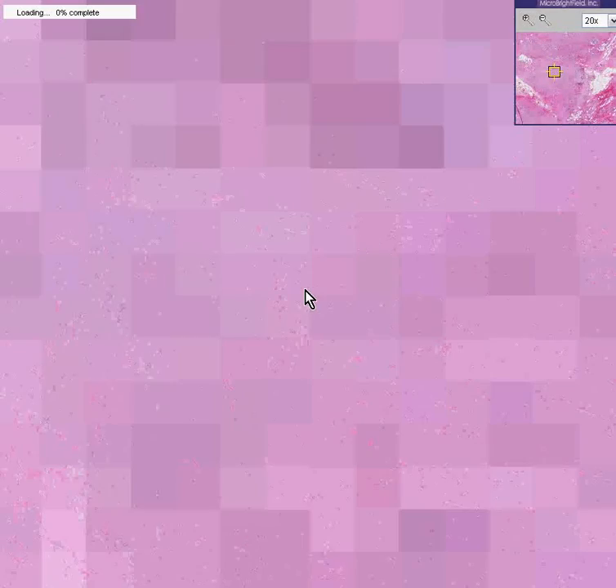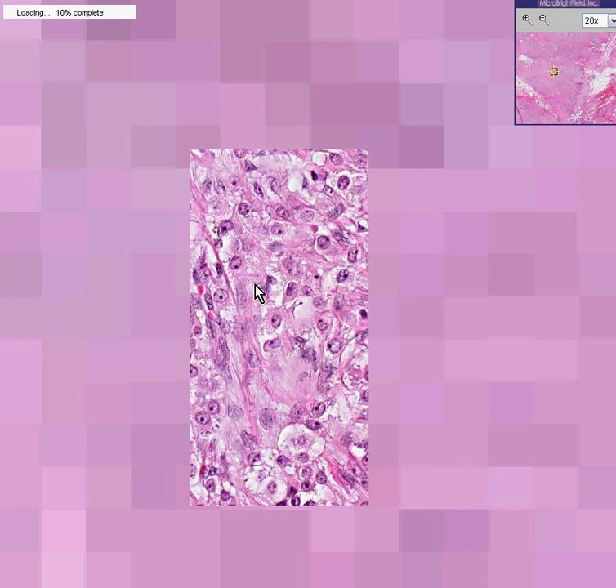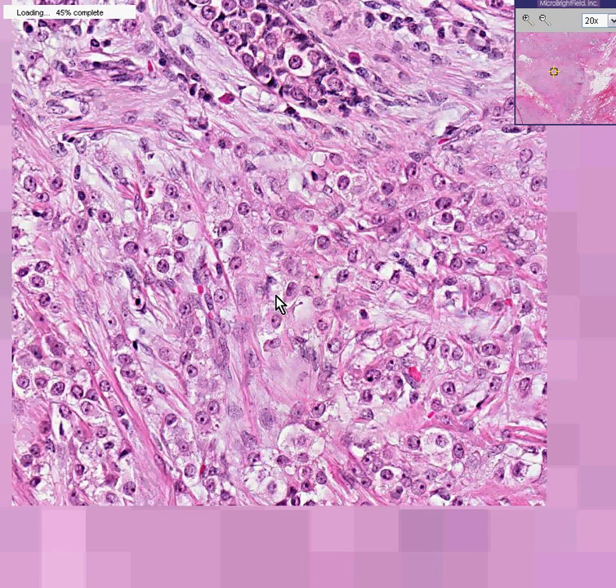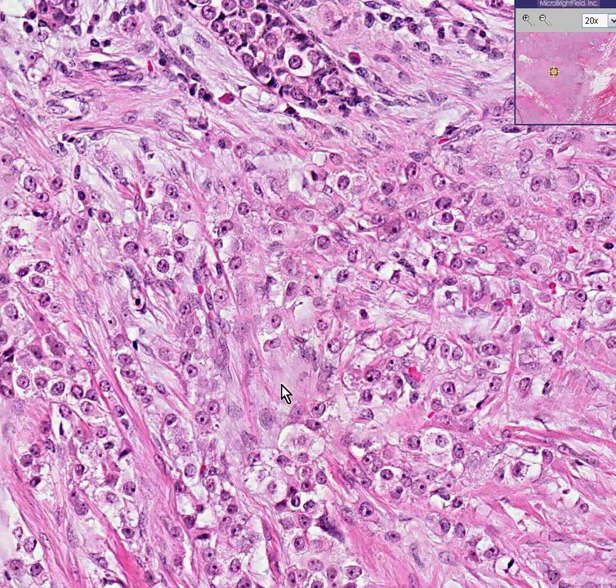From a cytologic point of view, we can see a lot of features in these infiltrating cells very intimately dispersed between bands of fibrous tissue. If you look carefully, they have vacuoles, they have irregular chromatin. And even though they are not bizarre with a lot of bizarre mitoses, these are malignant cells.